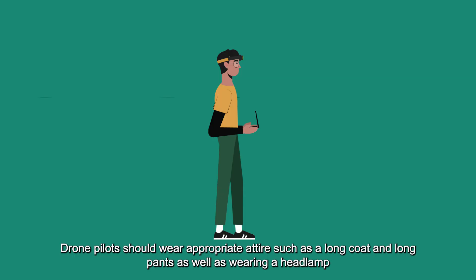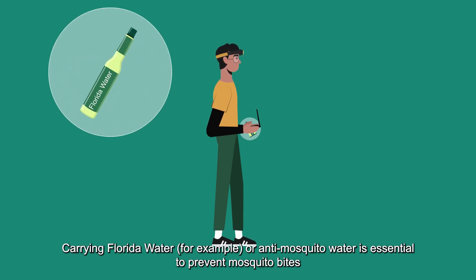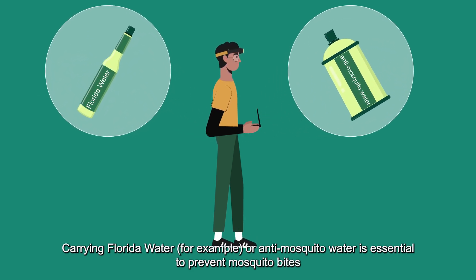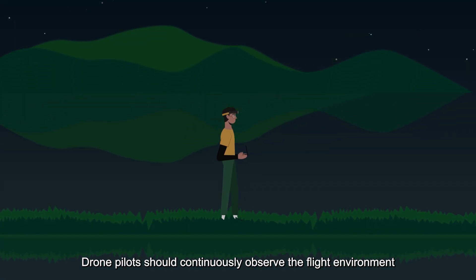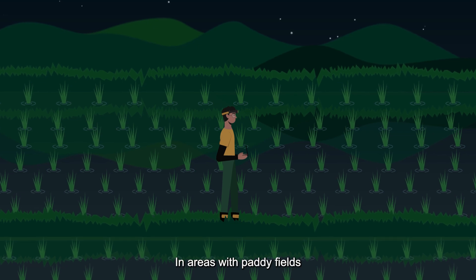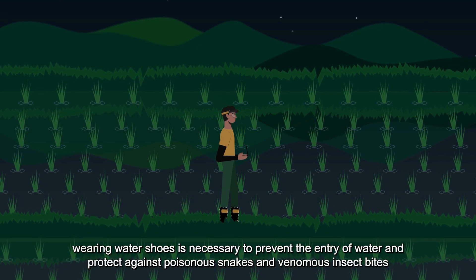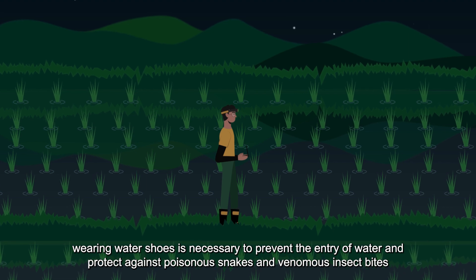3. Drone pilots should wear appropriate attire such as a long coat and long pants, as well as a headlamp. Carrying floral water or anti-mosquito water is essential to prevent mosquito bites. Drone pilots should continuously observe the flight environment. In areas with paddy fields, wearing water shoes is necessary to prevent water entry and protect against poisonous snakes and venomous insect bites.